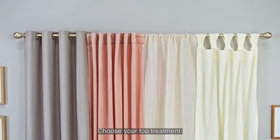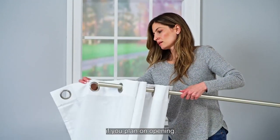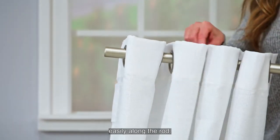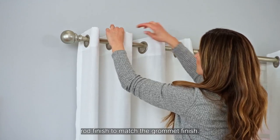Choose your top treatment. Grommet curtains are an excellent choice if you plan on opening and closing your curtains frequently, as they slide easily along the rod. Designer tip: choose a curtain rod finish to match the grommet finish.